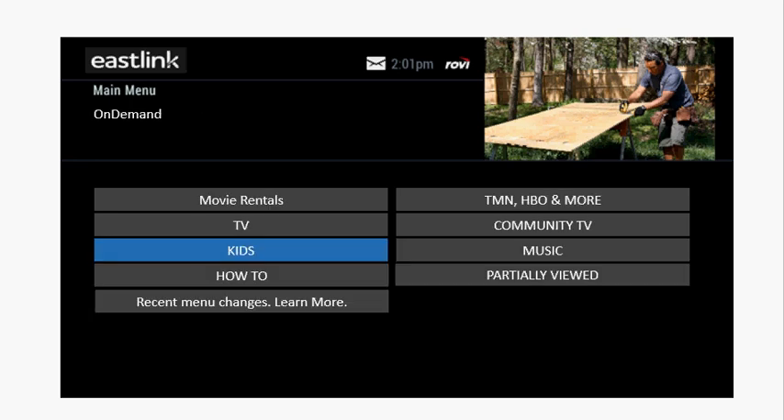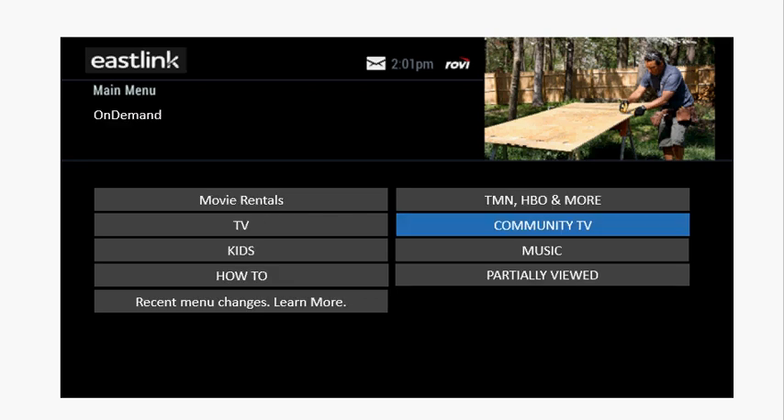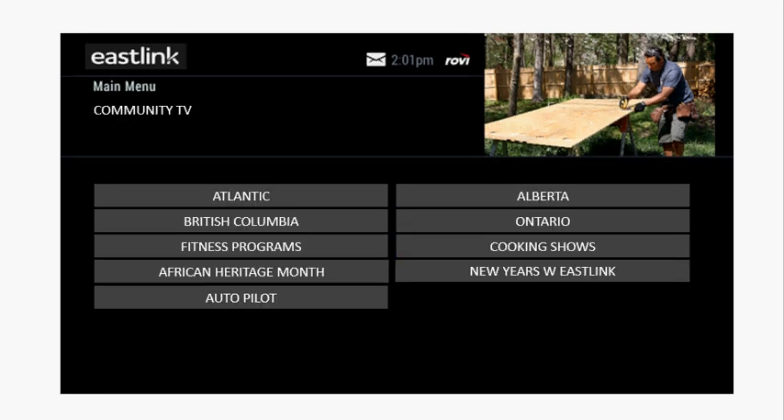Under the Kids button, you'll find all kinds of content for your family, from Treehouse and Family Junior to Disney XD and the Cartoon Network. Under Community TV, you'll find Eastlink Community TV programming from across Canada. Under the Atlantic button, you'll find Nova Scotia, PEI, and Newfoundland programming.